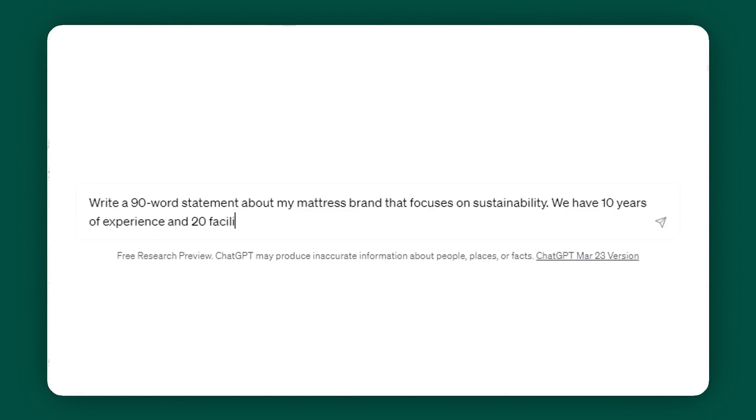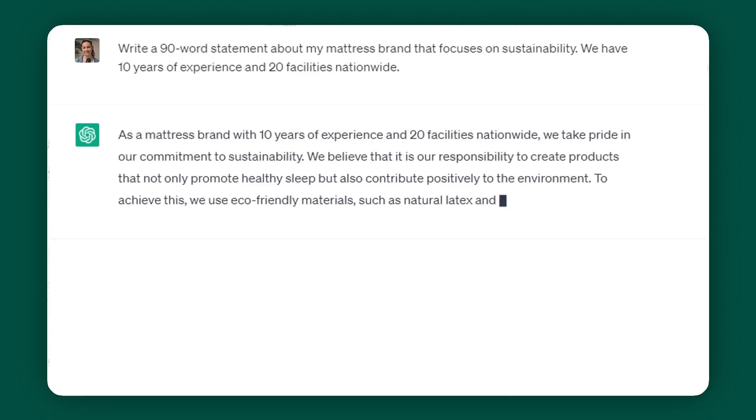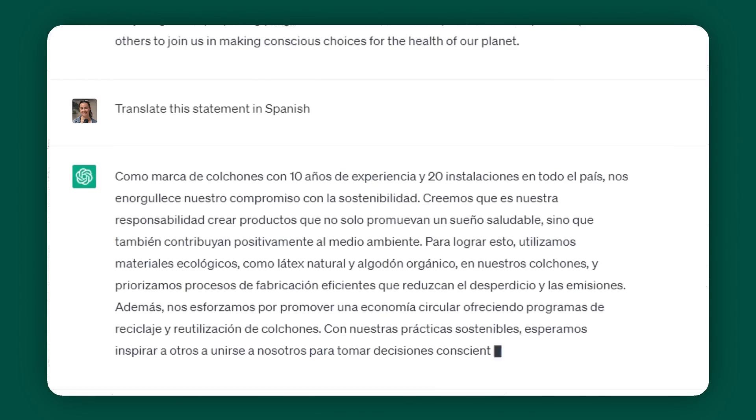Let's do an example. Let's pretend I wanted to create an about us page on my website. I'm going to ask ChatGPT to create a 90-word statement about my mattress brand that focuses on sustainability. I'll give it a few details about my company and look what it spits out — this is ready for me to copy and paste onto my about us page. Now I'm going to tell it to translate the statement for my Spanish-speaking customers, and look how perfect and seamless this was.